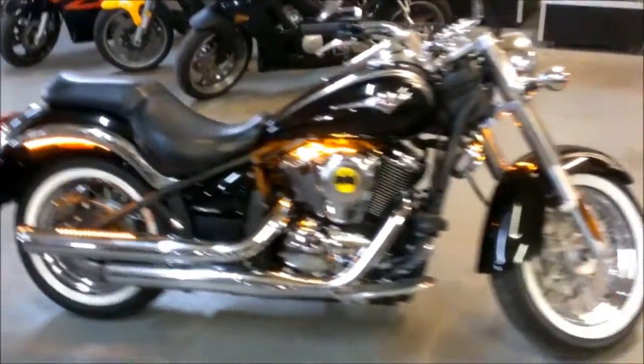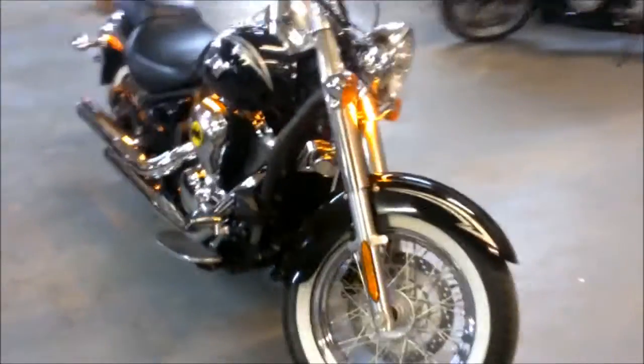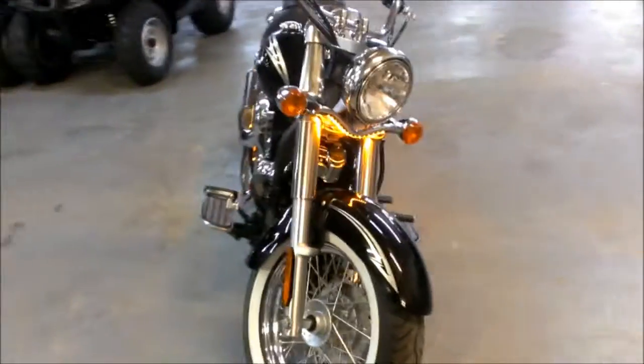We have a 2011 Kawasaki Vulcan 900 for sale with only 4,274 miles. This Vulcan is like brand new, a 10 out of 10. Perfect black paint, tons of chrome and amber LED lights.